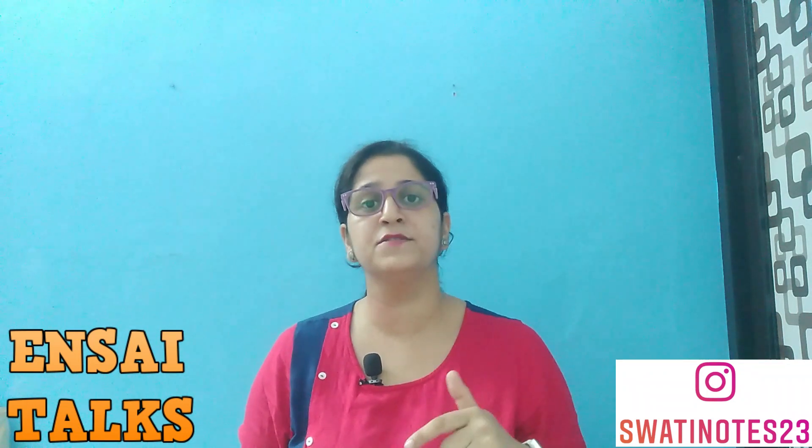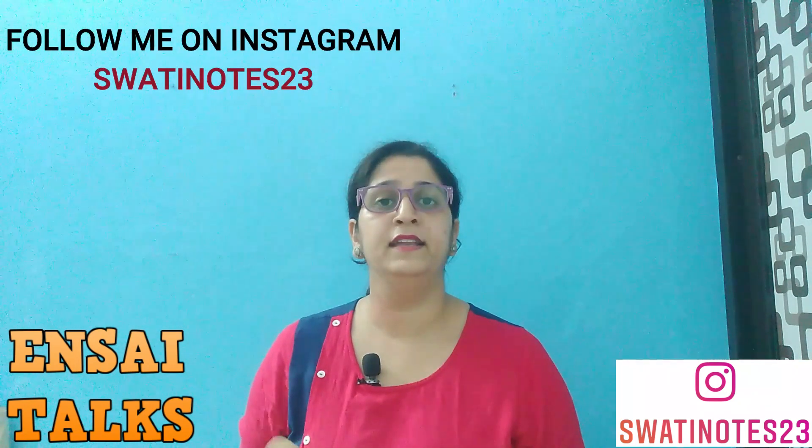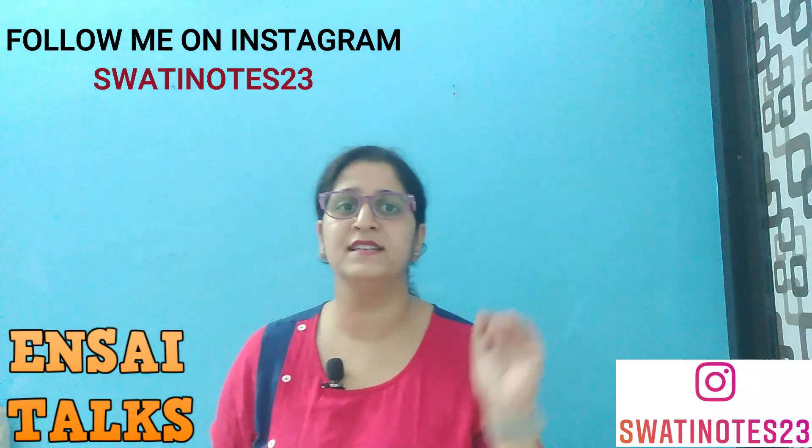I think that's enough for today and you will have gotten a lot of information. If anything is missing, you can write to me in the comment section or message me directly on Instagram. I will definitely reply to you related to these topics. Thank you so much. Have a nice day.